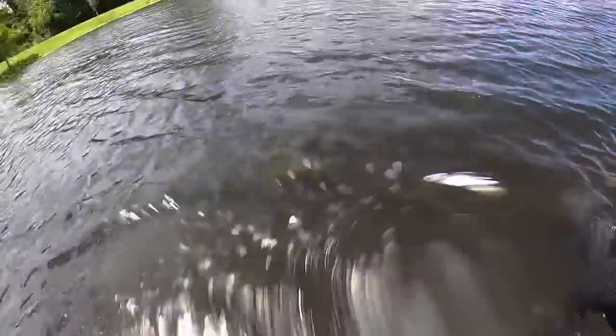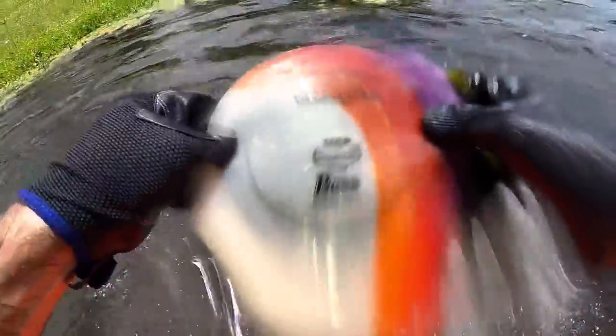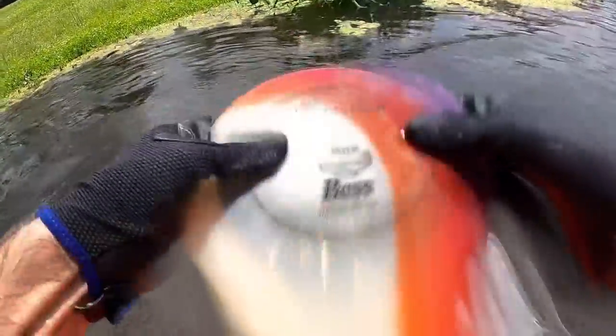Got one! Let's see - it's a Champion Boss. This one does not have a name on it. It's a distance driver. It's a good one. All right, Matt found the first disc of the day.